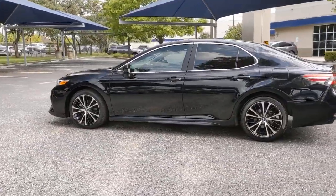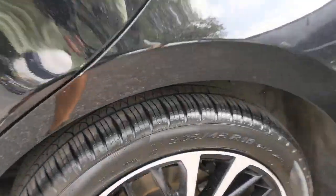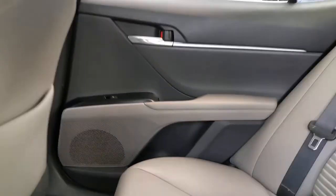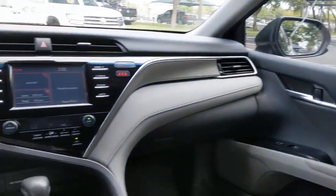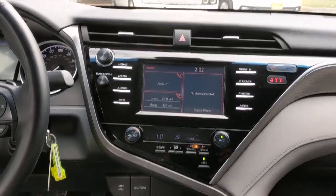These are just some of the great options this vehicle comes with: keyless entry, back up camera, wood grain interior trim, lane keeping assist, adaptive cruise control, power driver's seat, Bluetooth connection, steering wheel audio controls, aluminum wheels, and stability control.